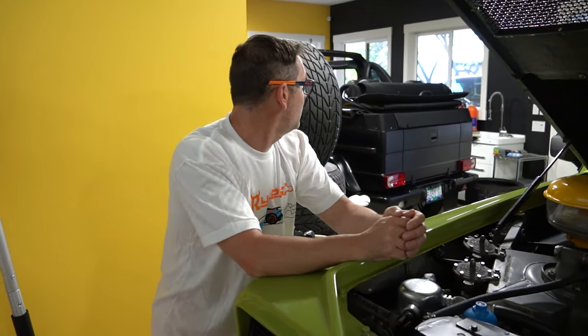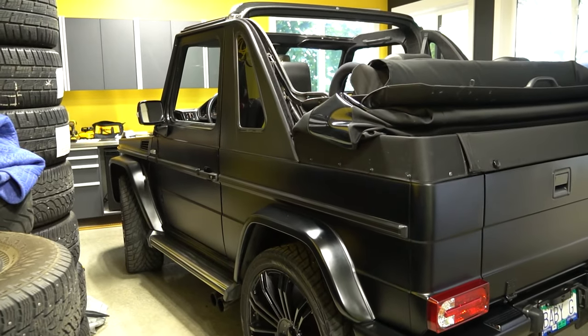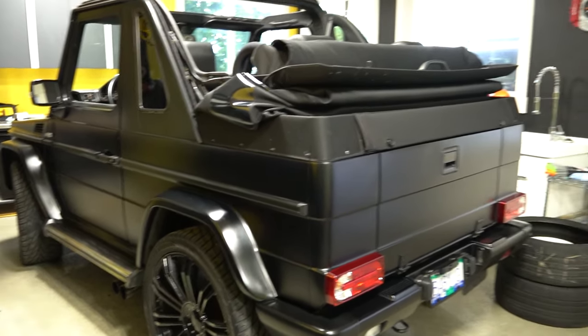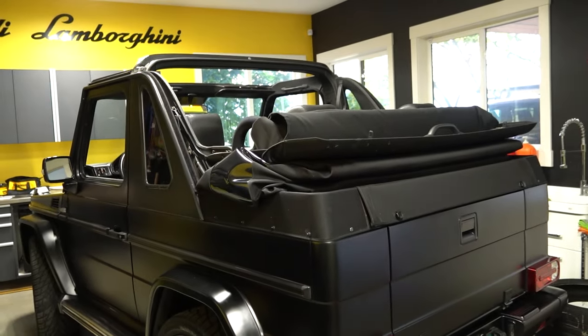What else have you got? We own about five G-Wagons right now. This is one of the rarest ones — it was never sold to the North American market. It is a power-folding top cabriolet, short wheelbase, two-door, extremely rare in North America. They didn't make a lot of these folding power tops. This is our matte black baby G. When I bumped into you this afternoon driving it, I never would have guessed it had a power top.